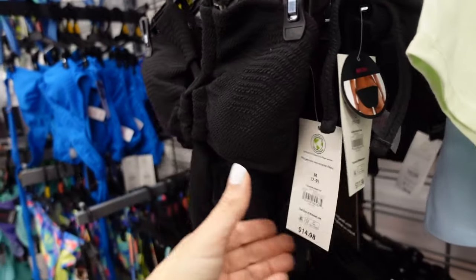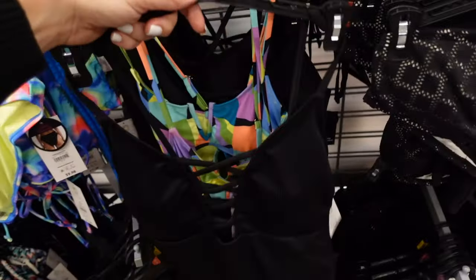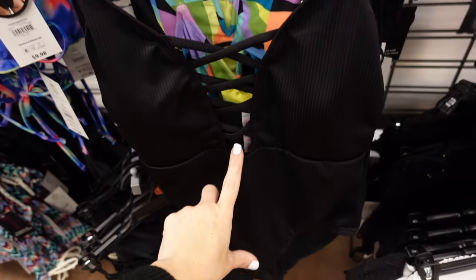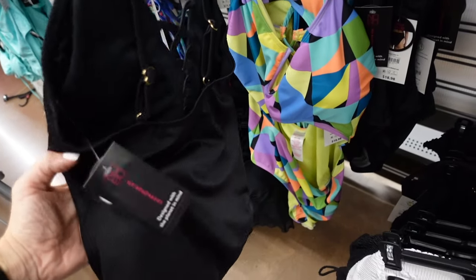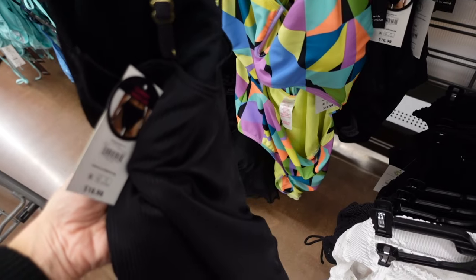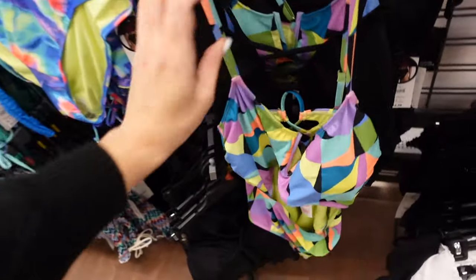Another No Boundaries top has a crisscross design with super light support for $14.98. A No Boundaries one-piece has laced-up seam detailing through the middle, ribbing through the whole front, and is low and squared in the back — $18.98, cheeky high leg.